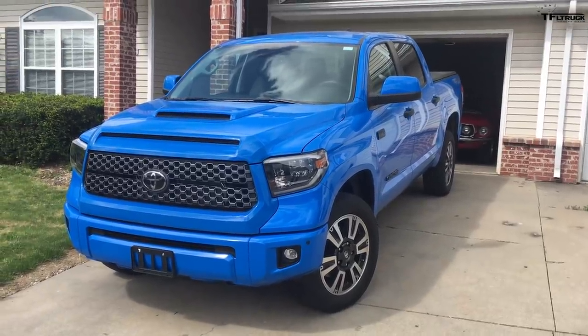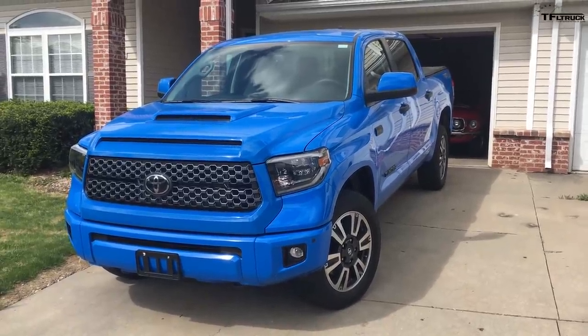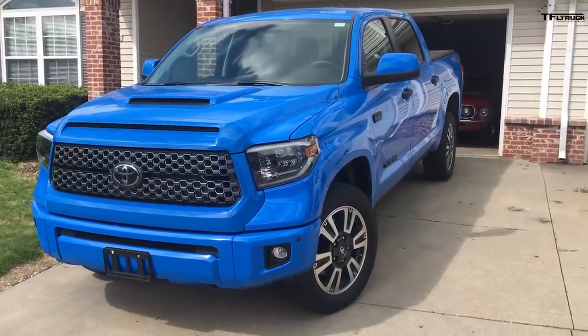Hello TFL. My name is Josh and this is my 2020 Toyota Tundra TRD Sport. It's in the CrewMax short box configuration.